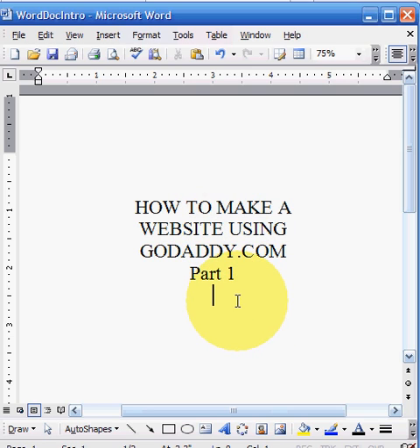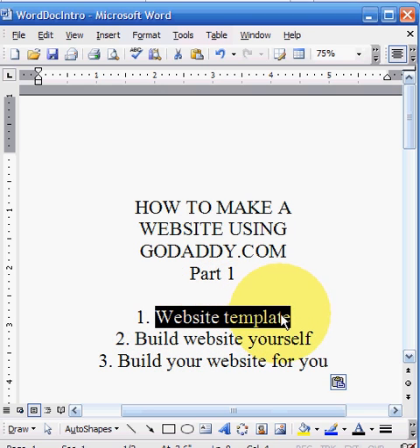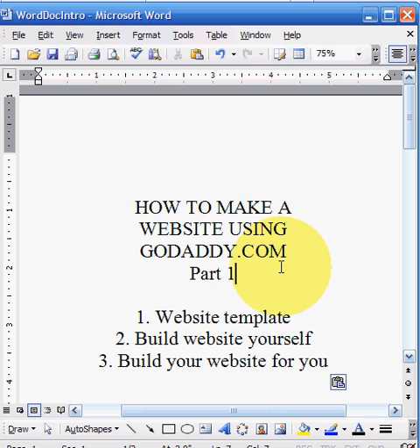Now there are three ways that you can do this. You can build a website using a website template, which is ideal for those of you that have never built a website before but need a little bit of help. You don't need any knowledge of HTML or coding, and you don't need expensive software programs like Dreamweaver, FrontPage, or Publisher. All you have to do is choose a template, add your own photos, add your own text, and you're up and running in no time. It's basically drag and drop.